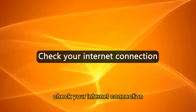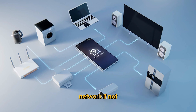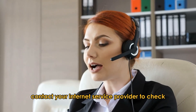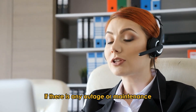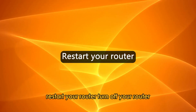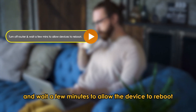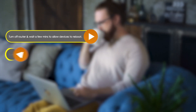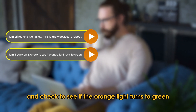Check your internet connection. Verify that other devices can connect to the same internet network. If not, contact your internet service provider to check if there is any outage or maintenance. Restart your router — turn off your router and wait a few minutes to allow the device to reboot. Turn it back on and check to see if the orange light turns to green.